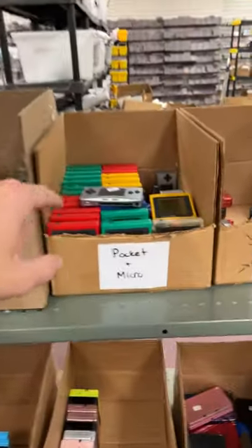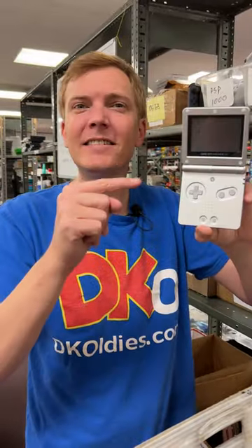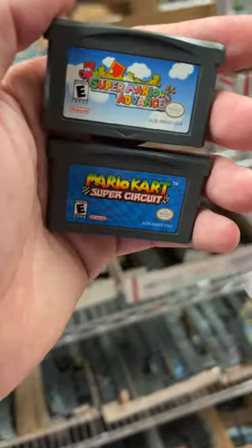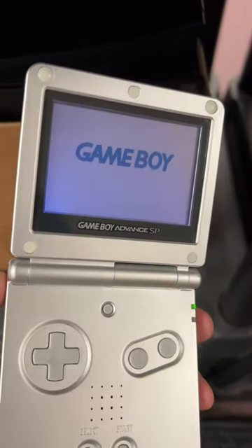Alright, let's grab your handheld right here next to the pockets and micros. This is the Game Boy Advance SP — you went with it in silver. Now for your games, you made two good choices. These are so much fun. One of the things I love about this system you're getting is it's got that nice front-lit screen.